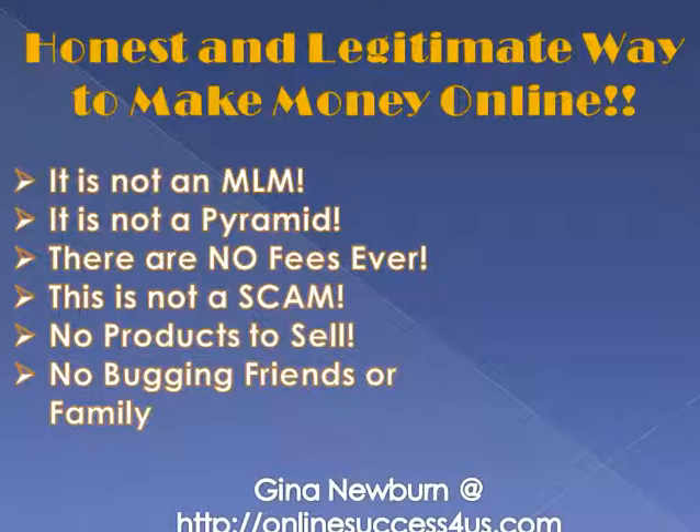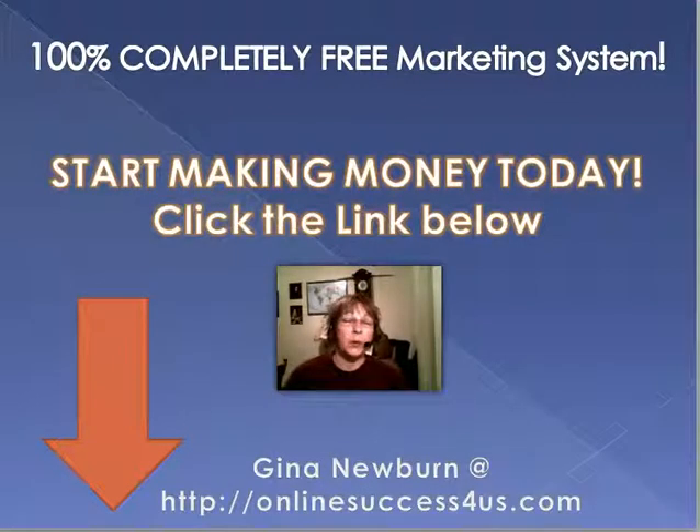I have been using this system for a while now and I love it — I make money with it. It's a very easy system to use; everything is set up ready to go for you to start making money online. It's an honest and legitimate way to make money online. This is not an MLM, this is not a pyramid, there are no fees ever, and this is not a scam. There are no products to sell, so this is not affiliate marketing. There's no cold calling and there's no bugging friends or family.